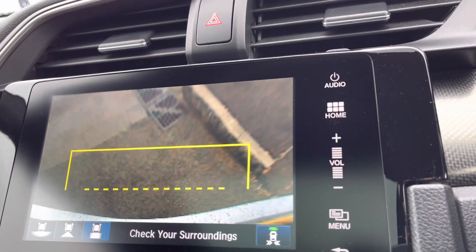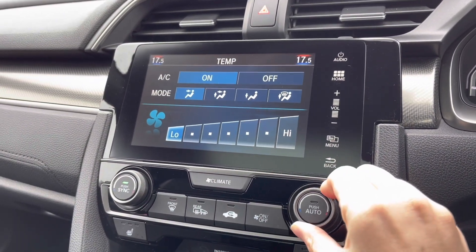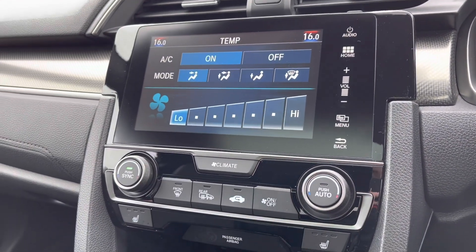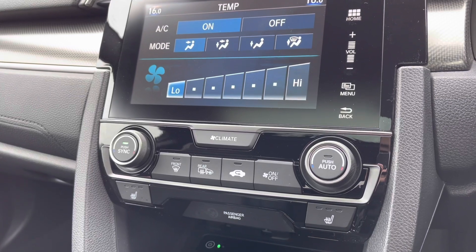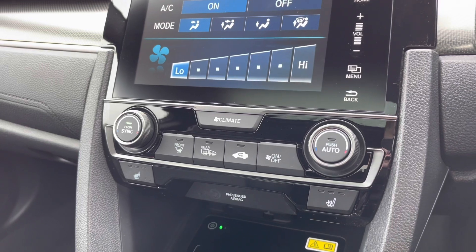If you select your climate button just below, it will bring up an on-screen display, so very easy to control. You do have your dials either side to alternate your temperature on either side of the vehicle. It also comes with your front and rear heated windscreen and two heated front seats with three different temperature settings.